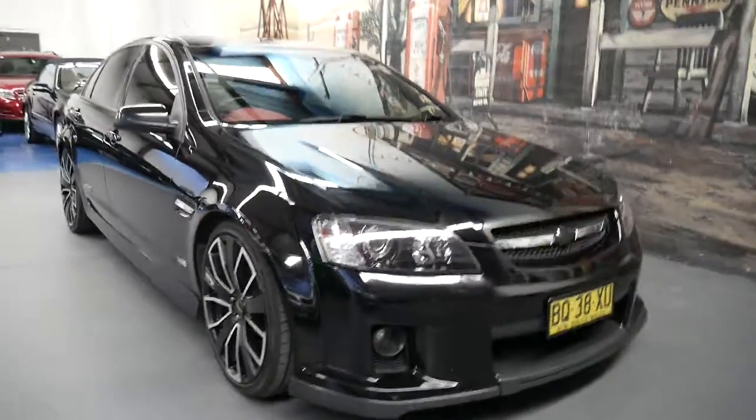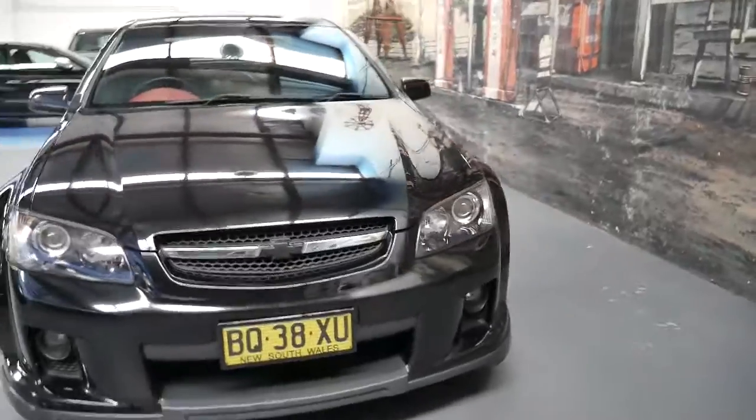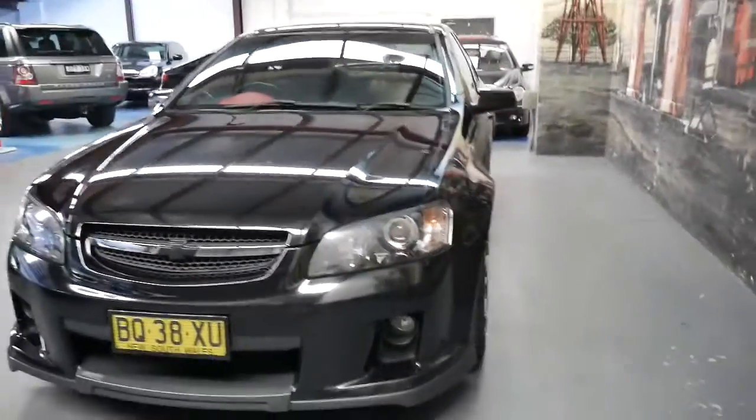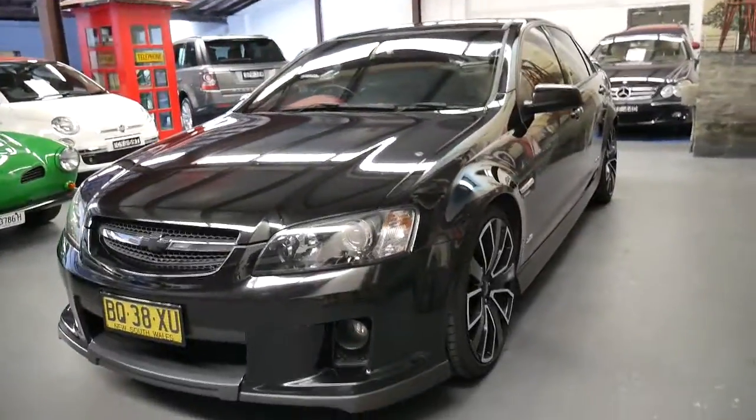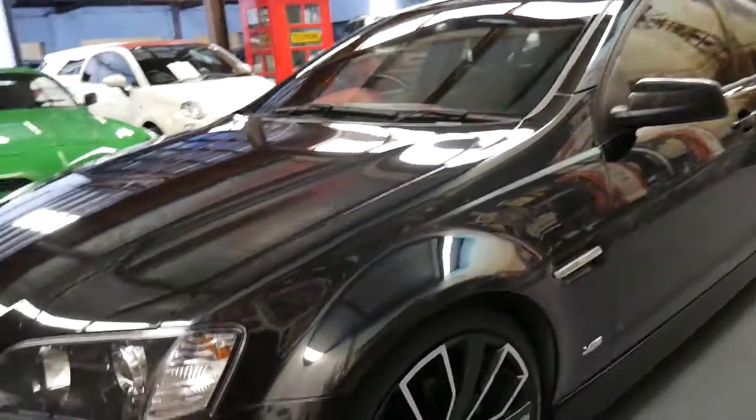What about this car? It's unbelievable. Normally here at the old-timer centre we sell Mercedes, BMWs and Porsche, but Holden have really done something special here with their VESSSV, as it's called.